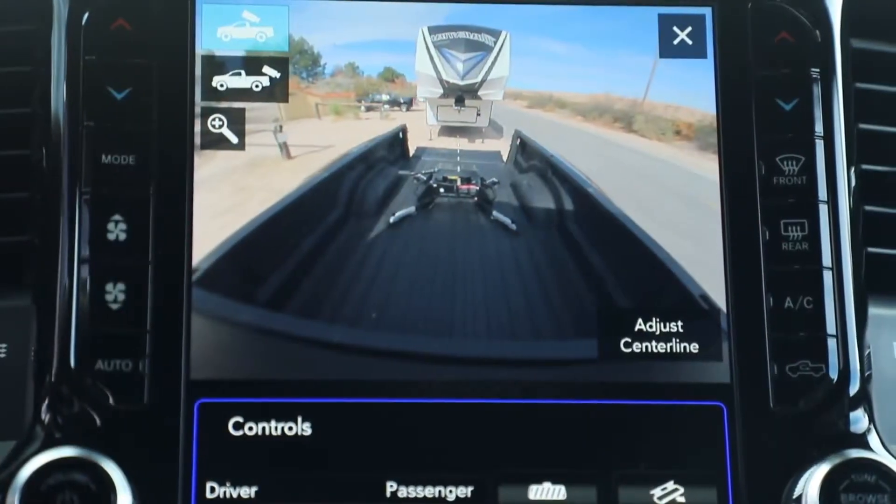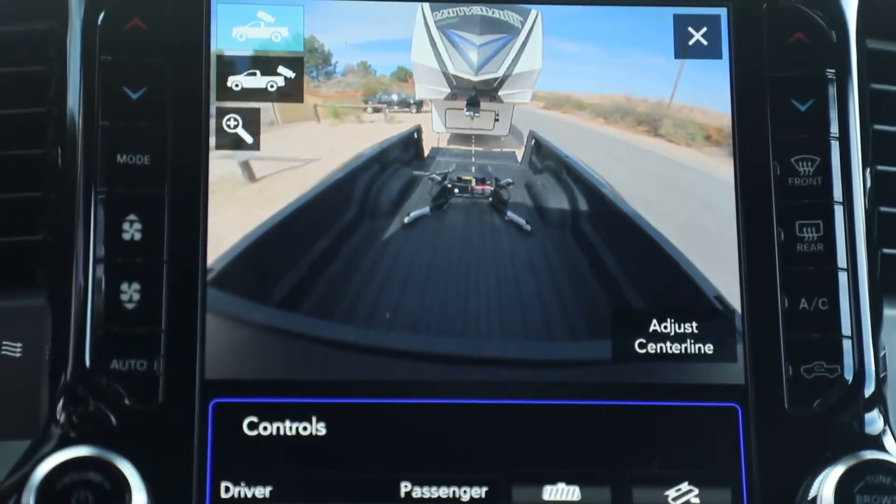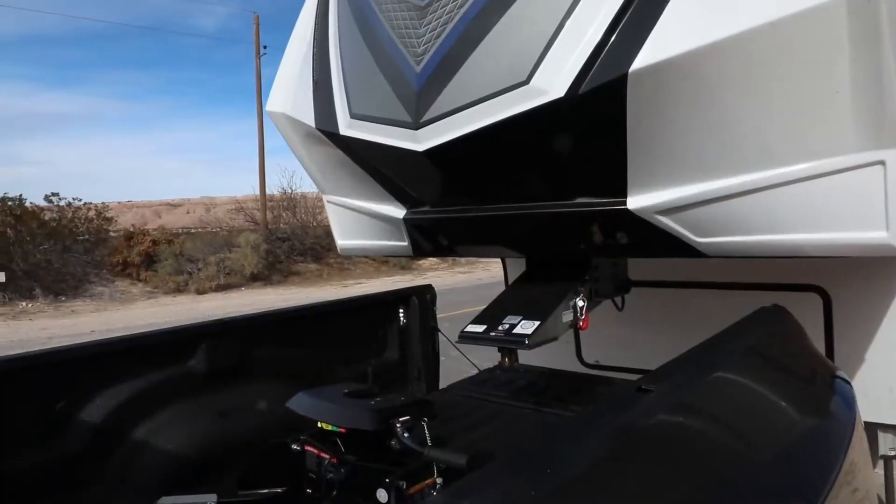There's also a cargo camera. The cargo camera enables you to see the contents in the truck bed, and it can also help assist in hooking up a fifth wheel or a gooseneck trailer.